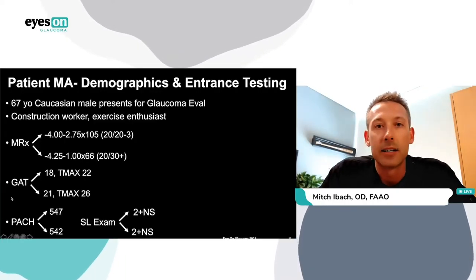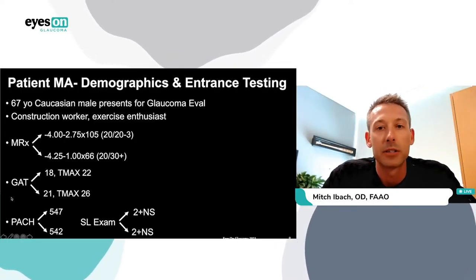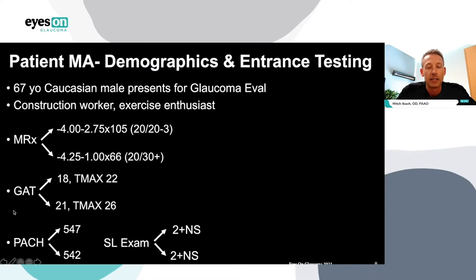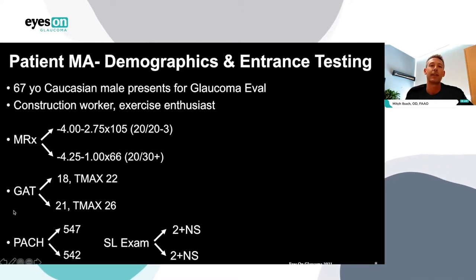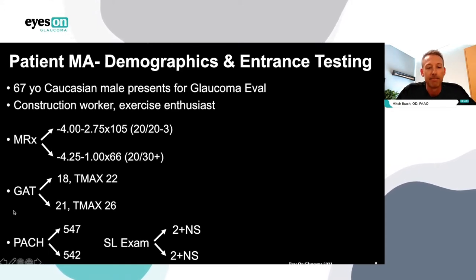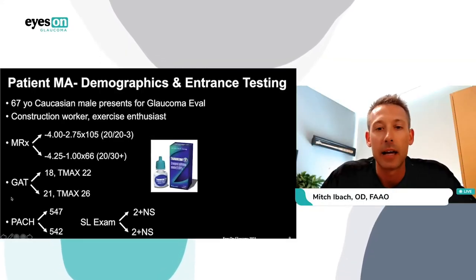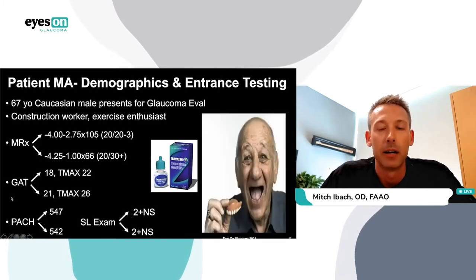Let's have a case-based discussion on MIGS. Patient MA is a 67-year-old Caucasian male presenting for a glaucoma evaluation. He's a construction worker and exercise enthusiast. He's moderately myopic with moderate astigmatism in both eyes, correcting to 20/20 right and 20/30 left. Applanation tonometry is 18 in the right eye and 21 in the left, but his Tmax is higher at 22 and 26. Average corneal pachymetry. He has visually significant cataracts in both eyes, and gonioscopy is open with mild pigmentation in all angles. MA is currently taking Travatan-Z in his left eye only and has a strong family history of glaucoma.